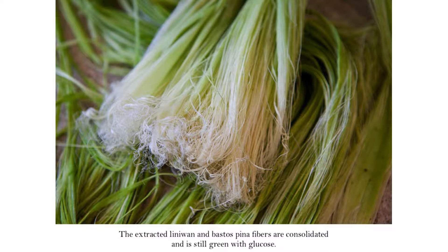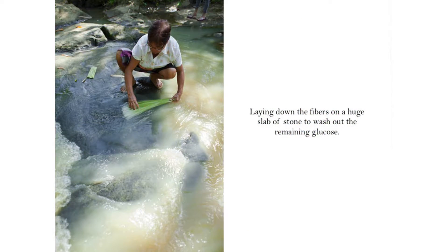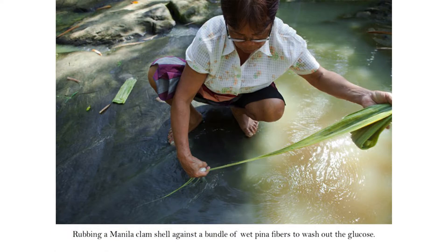It still has a lot of glucose, so she goes to a fast-flowing river — because it cannot be done in a faucet, it has to be in the river, believe me. She washes the glucose out in the flowing water, then gets the Manila clam and scrapes the fiber one by one. They're talking about a hundred leaves, so she does this in groups to wash out all the glucose.